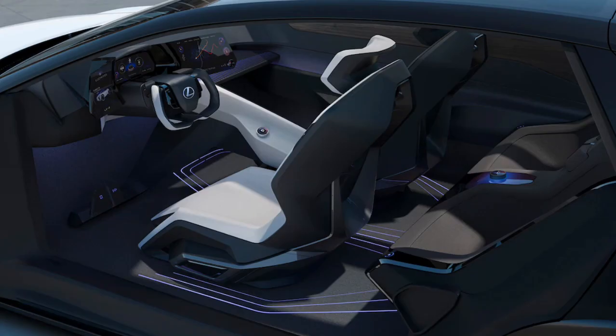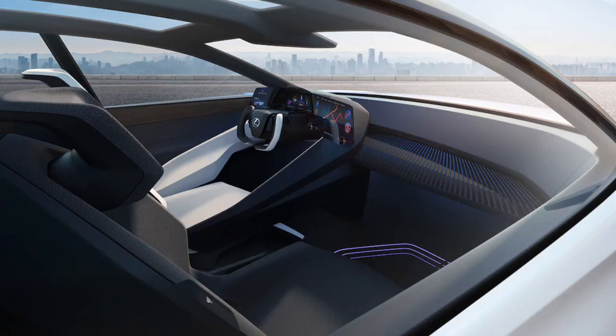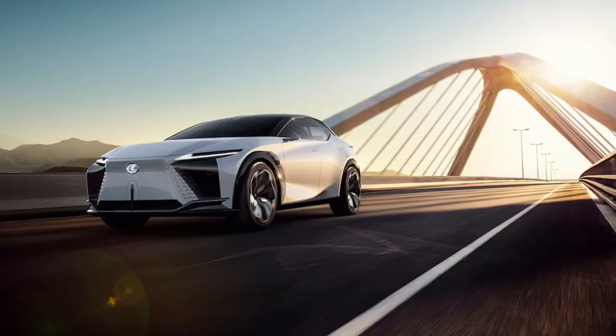The concept is powered by a 90kWh lithium-ion battery pack, which aims to provide a targeted range of 373 miles on the often optimistic European test cycle.